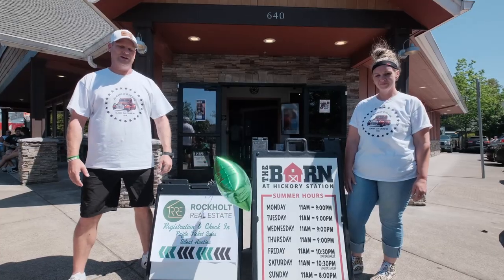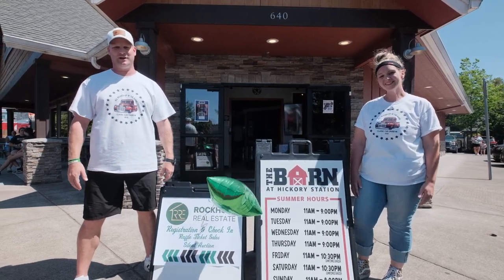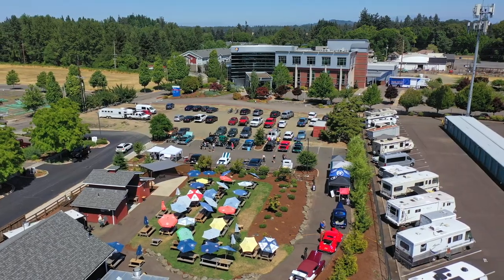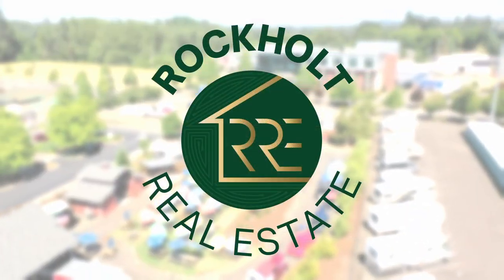Thank you for joining us at the All Revved Up Classic Car Cruise Inn, brought to you by Rockwell Real Estate and The Barn at Hickory Station. We'll see you all next year.